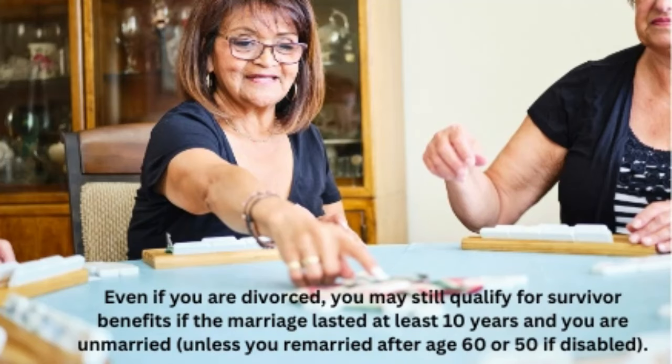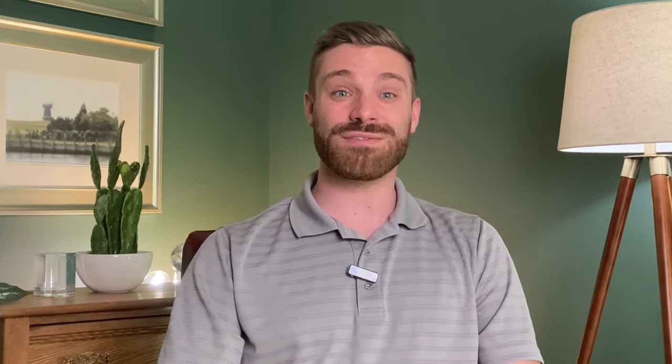Even if you are divorced, you may still qualify for survivor benefits if the marriage lasted at least 10 years and you are unmarried, unless remarried after age 60, or 50 if disabled. Couples should consider the timing of when each spouse claims their benefits. Delaying and claiming benefits can increase the monthly benefit amount, especially for the higher-earning spouse. For couples with a significant age difference, the file and suspend strategy allows one spouse to file for benefits and then suspend them, allowing the other spouse to claim spousal benefits while both spouses' benefits continue to grow.